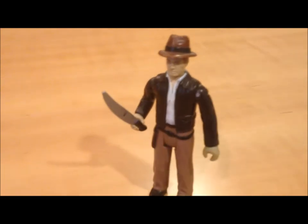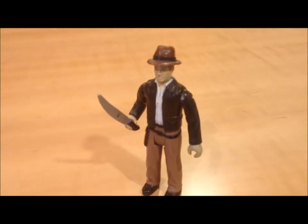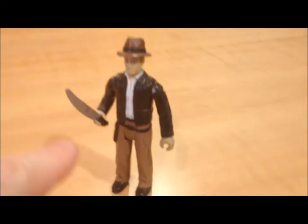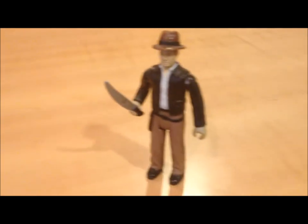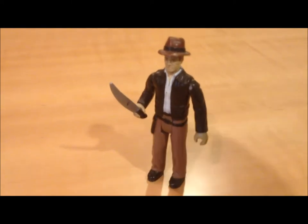My Indiana Jones is still rocking 37 years later. I managed to get this guy off eBay a few years ago — I don't think I paid more than 15 bucks in an auction, bidding at the last two seconds. I got his hat and his machete, but I don't have his bag and I don't have his whip. If you find either of those on eBay, you can just name your price.